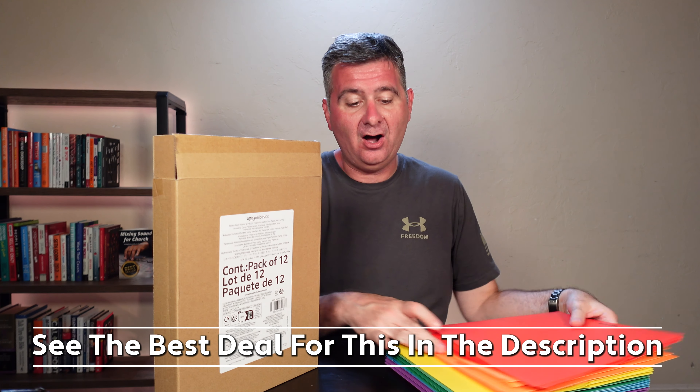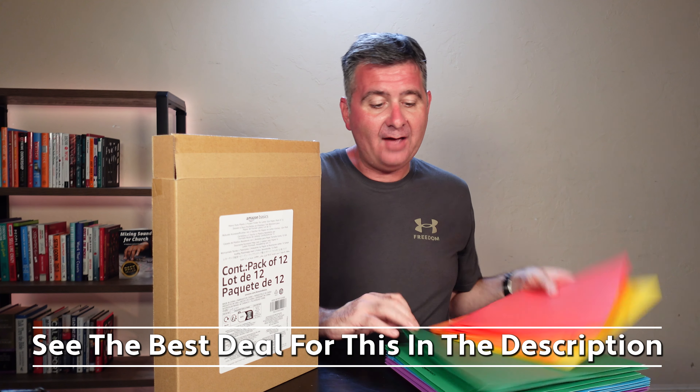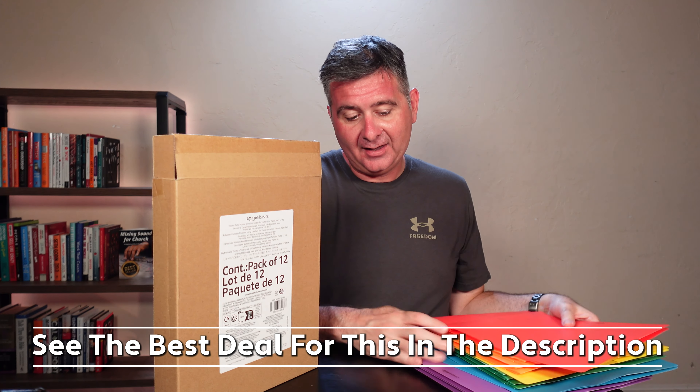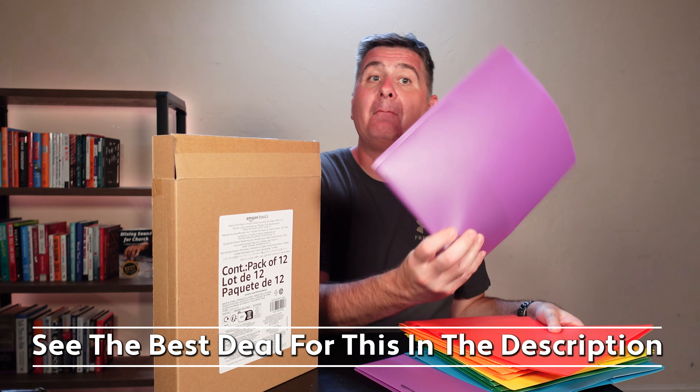I've got red, I've got orange, I've got yellow, I've got green, I've got blue, and finally I've got purple.